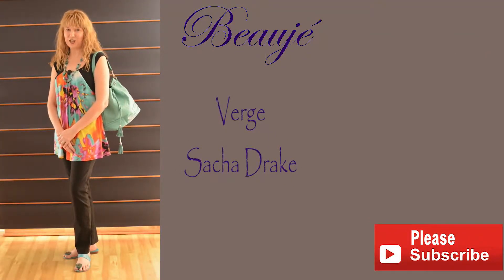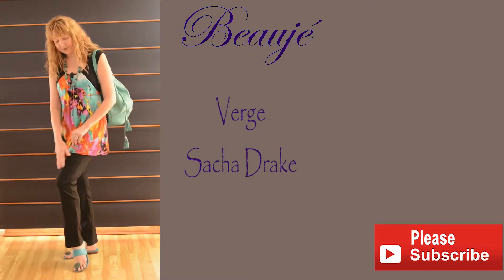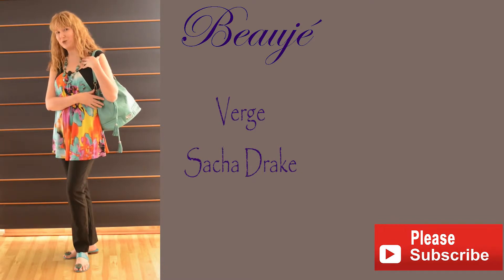Hi, Susan here from Beuge Designer Jewellery. The first outfit I'd like to share with you today is my Verge pants, a Sasha Drake top and some Beuge jewellery and Beuge handbag.